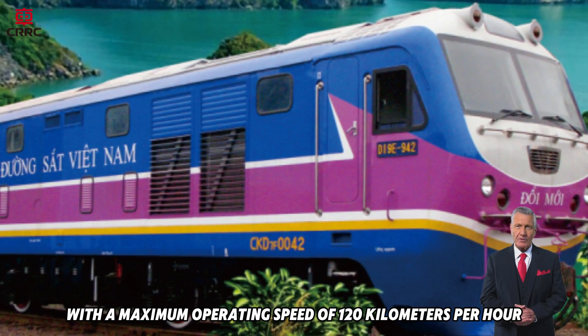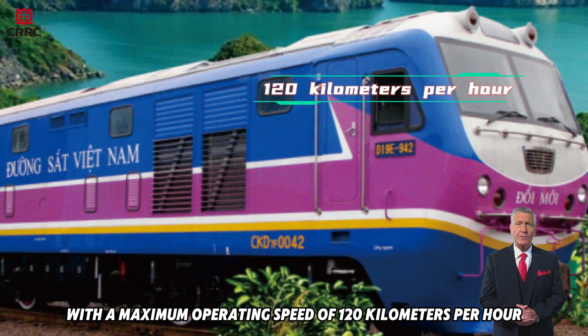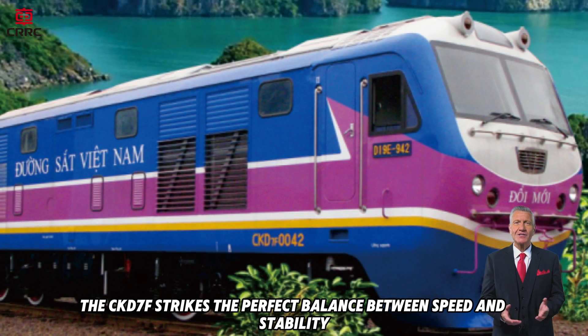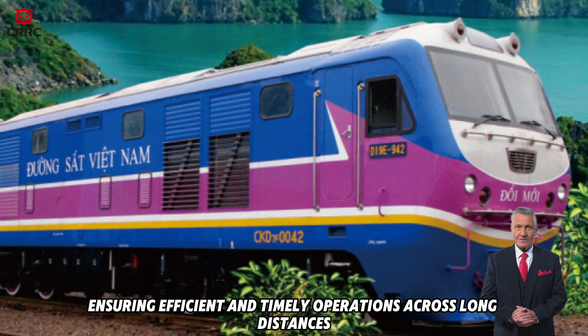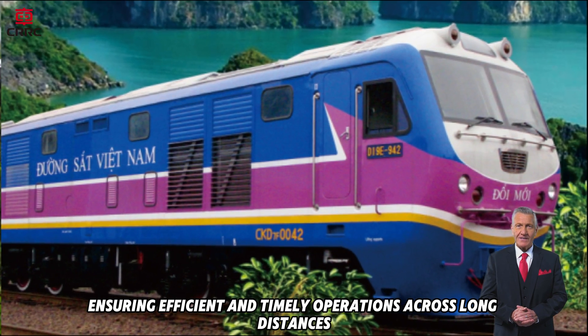With a maximum operating speed of 120 kilometers per hour, the CKD7F strikes the perfect balance between speed and stability, ensuring efficient and timely operations across long distances.